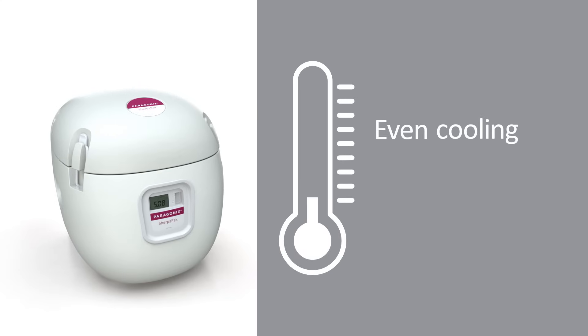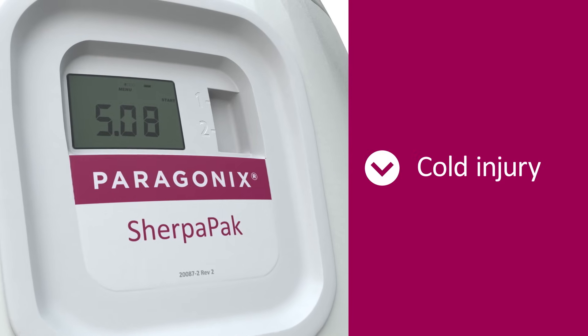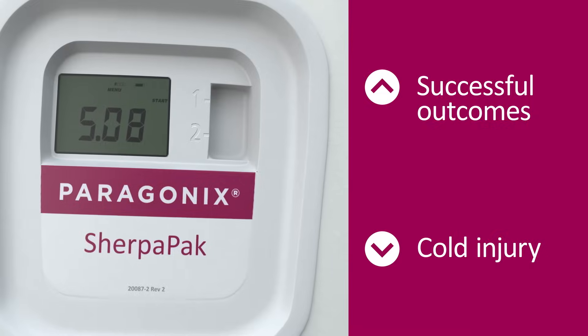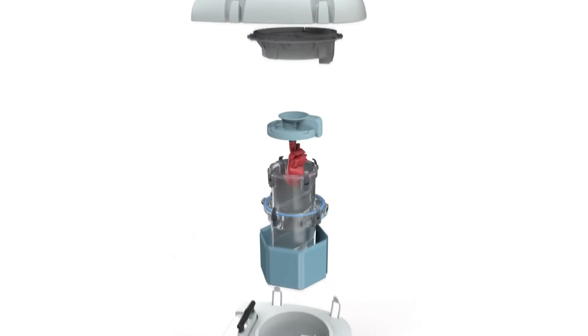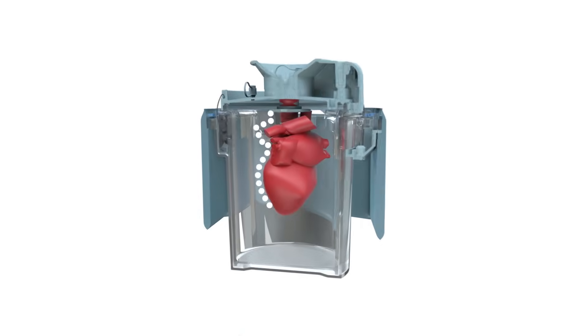This means even cooling with no temperature gradients, potentially minimizing the possibility of cold injury while maximizing the opportunity for successful outcomes for patients. And with a leak-proof nesting system, we've eliminated the possibility that the donor heart will come in contact with any surfaces, protecting it from physical damage.